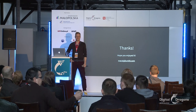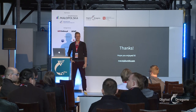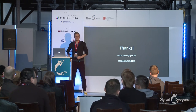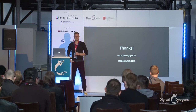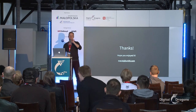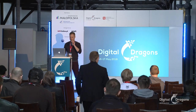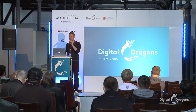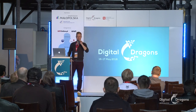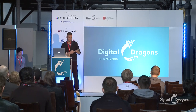I guess if that's everything, thanks so much for your attention. Feel free to reach out — maciej.unit9.com. Thanks so much again.